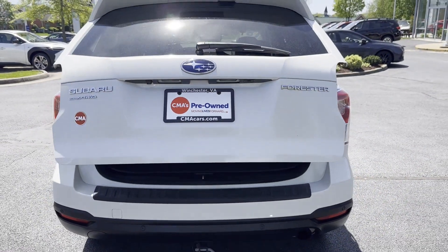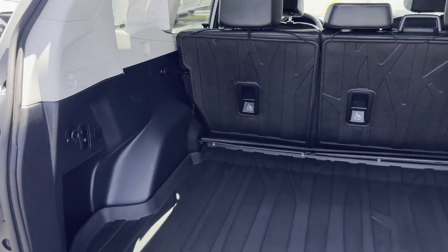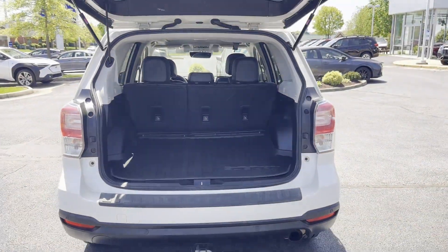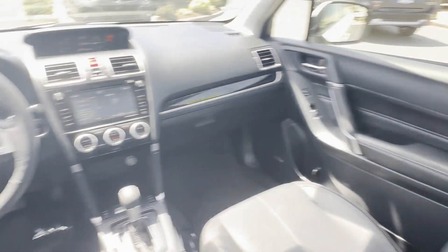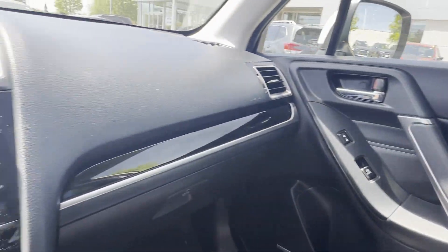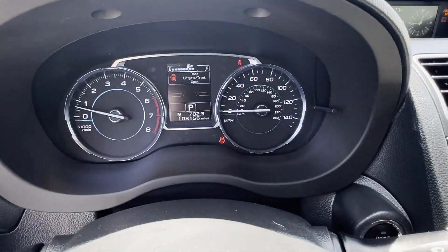This top-rated dealer's stylish, long-lasting ride won't last long, so hurry.